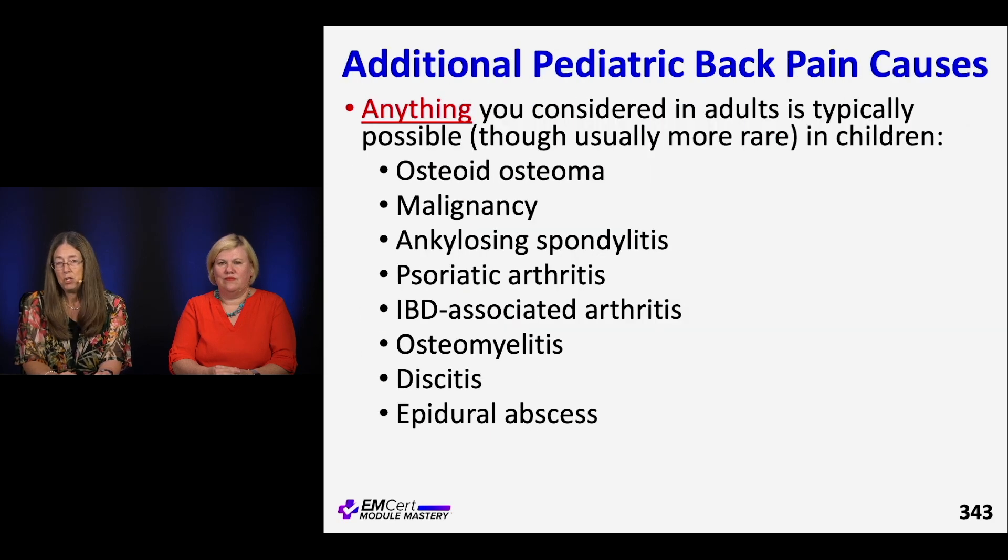Anything that causes back pain in an adult can cause back pain in a kid. Tumors, osteoid osteomas, and malignancies can do this. Kids can get ankylosing spondylitis early — a teen instead of someone in their 20s or 30s. Kids with bad psoriasis can get psoriatic arthropathy, and IBD-associated arthropathy as well. Osteomyelitis is possible, especially in kids with indwelling catheters. Discitis and osteomyelitis go together, and epidural abscess can occur too. You just have to use your clinical history and exam to figure out whether you're worried.